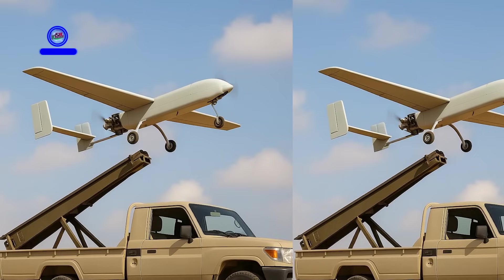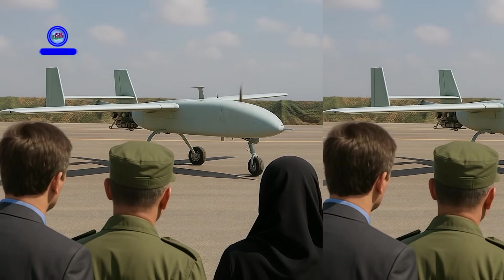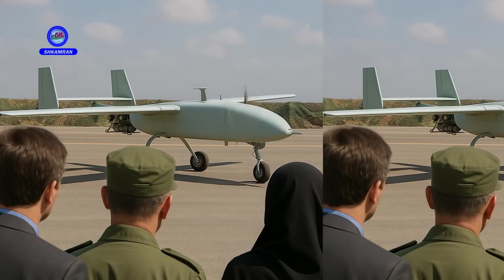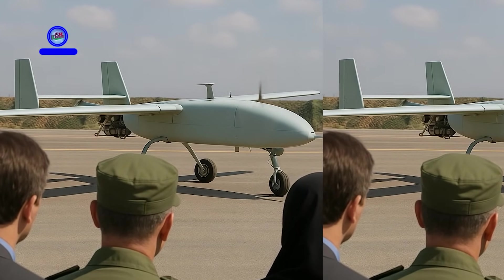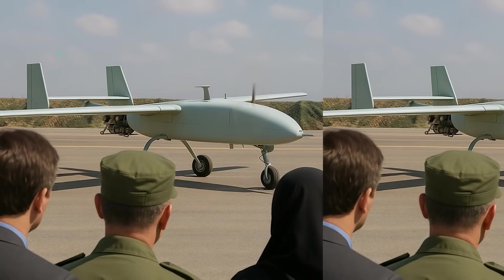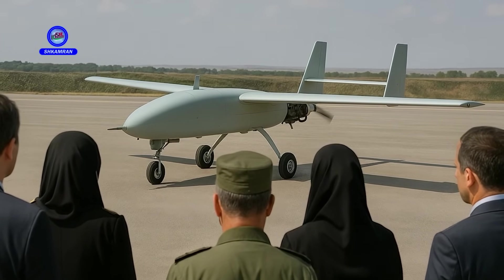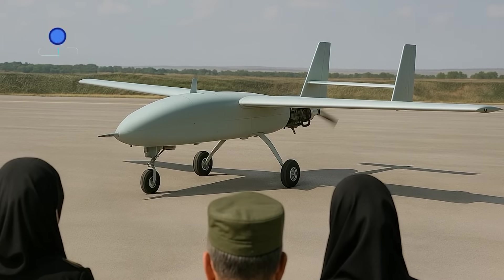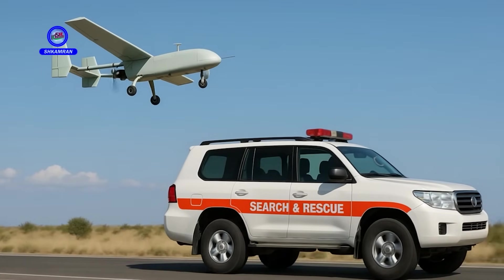The advanced technology of the Ababal drone has drawn attention from military analysts and experts. It demonstrates Iran's capability to produce sophisticated systems, and international recognition of the Ababal adds to its credibility. This reflects Iran's technical and military prowess.